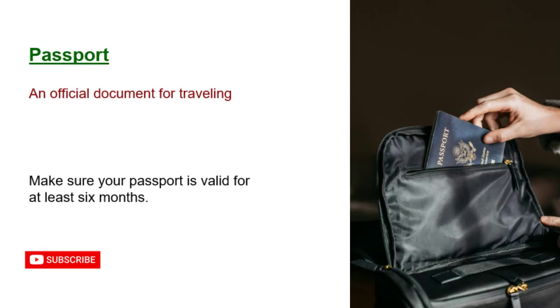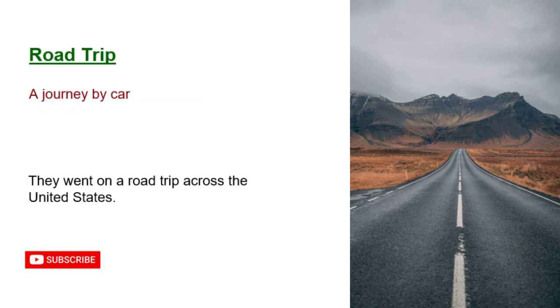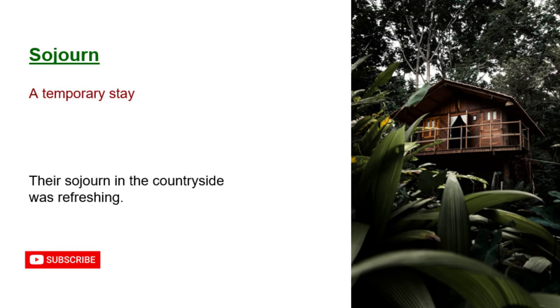Passport: an official document for traveling. Make sure your passport is valid for at least six months. Quest: a long or difficult search for something. Her quest to visit every country was inspiring. Road trip: a journey by car. They went on a road trip across the United States. Sojourn: a temporary stay. Their sojourn in the countryside was refreshing.